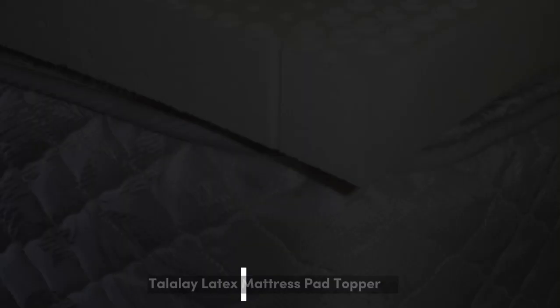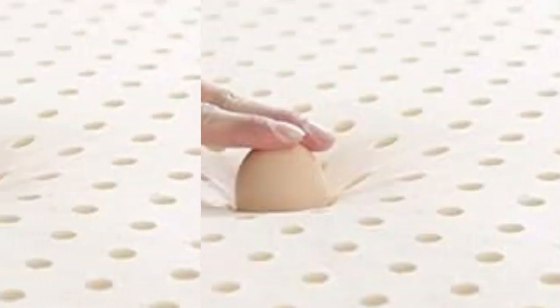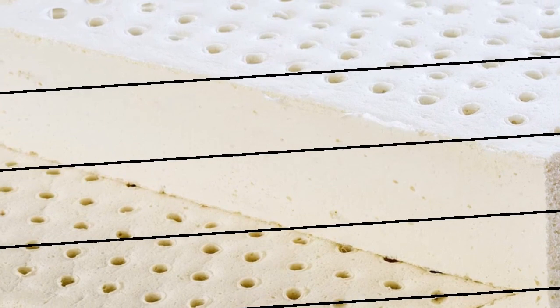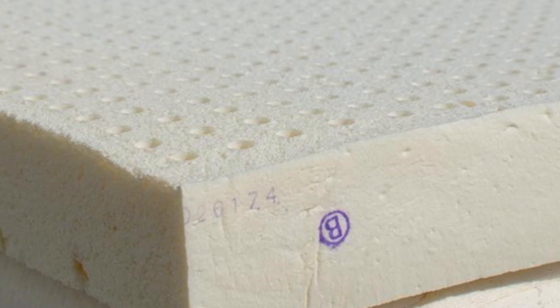Number 4. Most latex toppers sleep relatively cool compared to those made of memory foam or polyfoam. The Talali latex topper from Brooklyn Bedding elevates the natural breathability of its source material with a luxury cooling cover made of proprietary TitanCool fabric. This material feels cool to the touch and is designed to draw heat away from the topper's surface. TitanCool also has moisture-wicking properties to keep you dry when humidity levels are up.